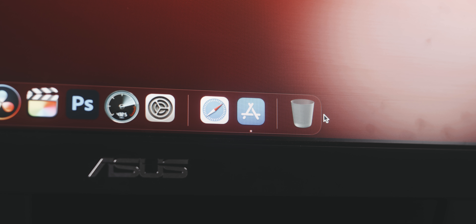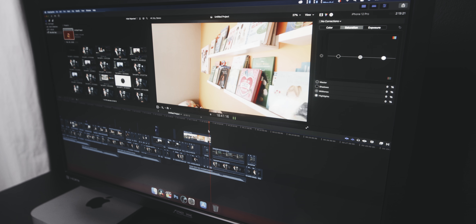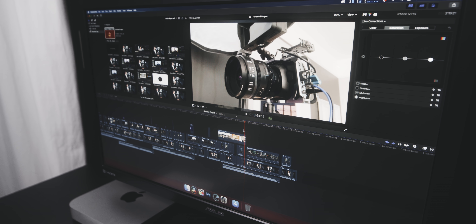Booting this computer up, launching multiple programs at the same time, switching between programs — it's all insanely fast. It kind of reminds me of a handful of years ago when computers really started switching from traditional hard drives to solid state. Working at Apple retail stores, I'd show customers this solid state machine opening all the applications at once, and it'd be crazy fast. This feels like the next iteration of that — how well this thing handles and how well optimized Big Sur is as an OS.